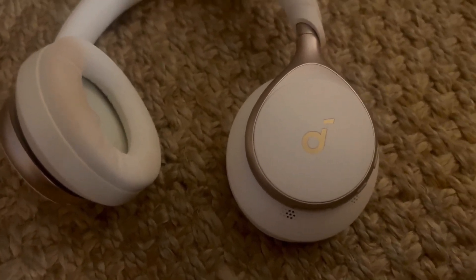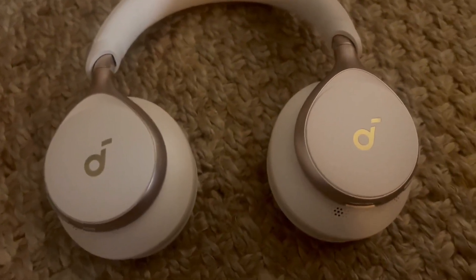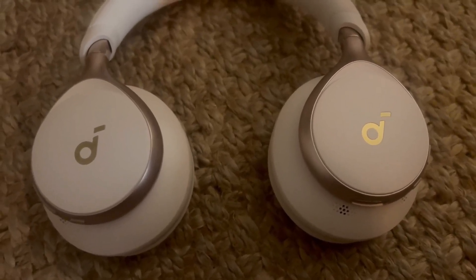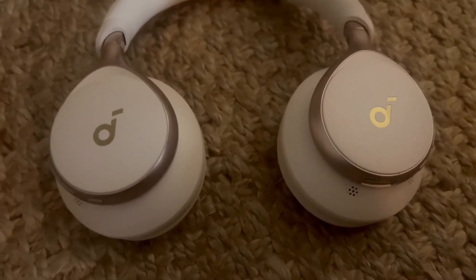Noise-canceling is really great, too. When you're wearing these things, you can have tons of noise in the background. We just actually took a flight, and they were super comfortable to listen to — very, very clear audio, even with the noise of the plane, which was great.